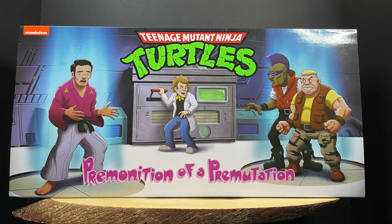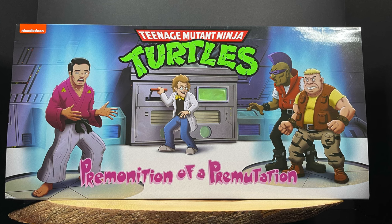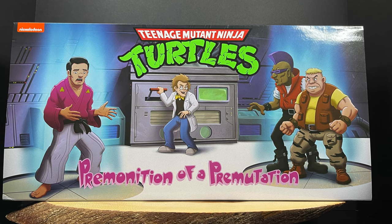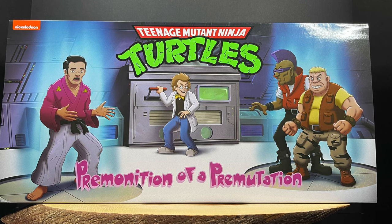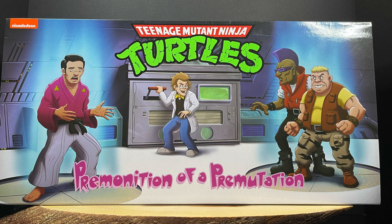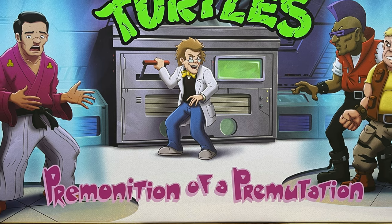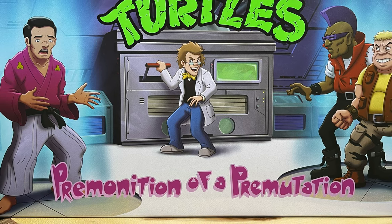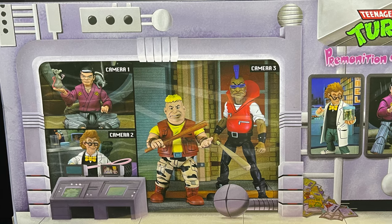Welcome back everyone, Toysha's here and a very happy San Diego Comic-Con 2022 to you all. We're going to be kicking it off this week with a look at a lot of different toys on the horizon, Comic-Con exclusives as well, like this one right here. Thanks to my friends over at NECA Toys, we're totally checking out their Premonition of a Premutation Cartoon Ninja Turtles SDCC exclusive.